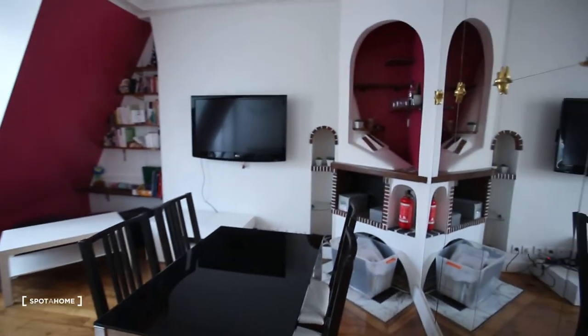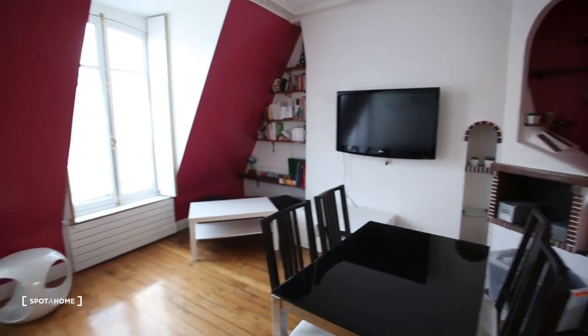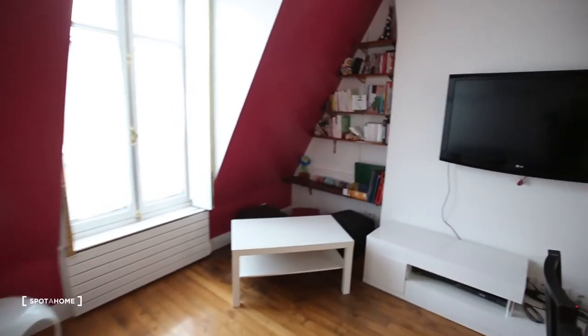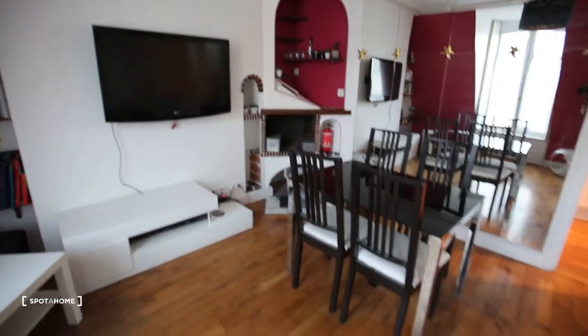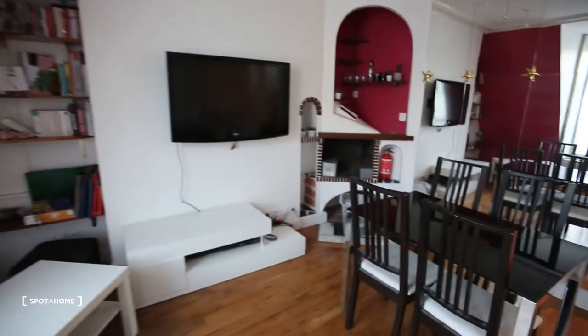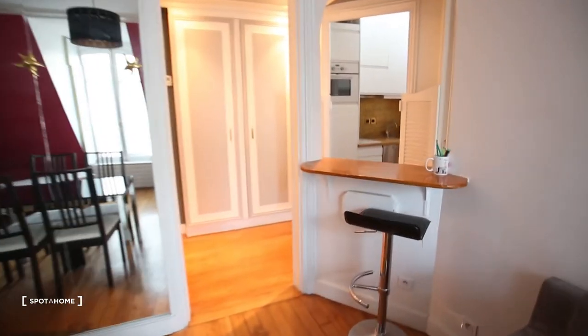First door, let's go to the living room. It's a luminous apartment — you can see it's spacious and luminous with two windows. There are some shelves and a TV.